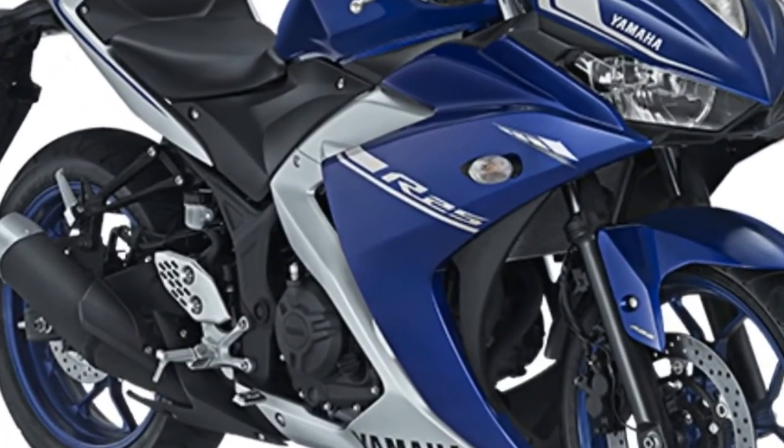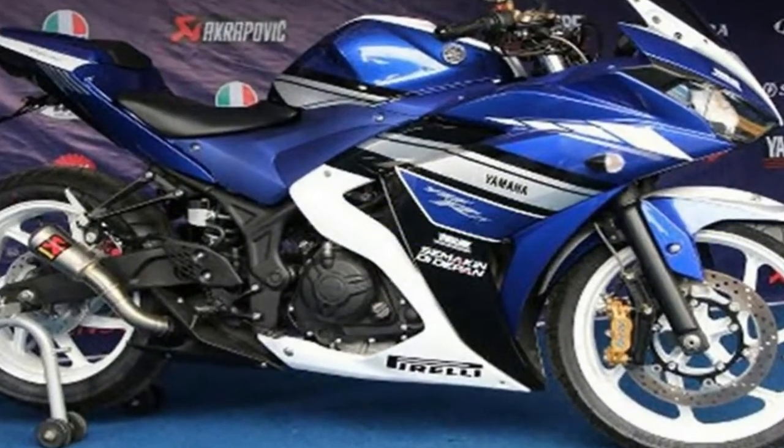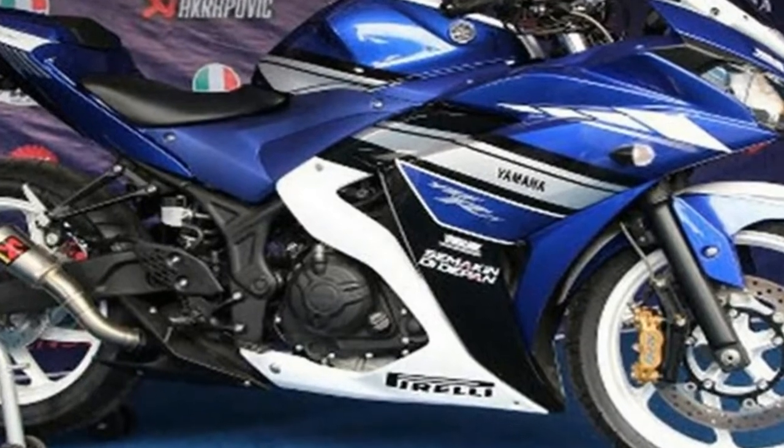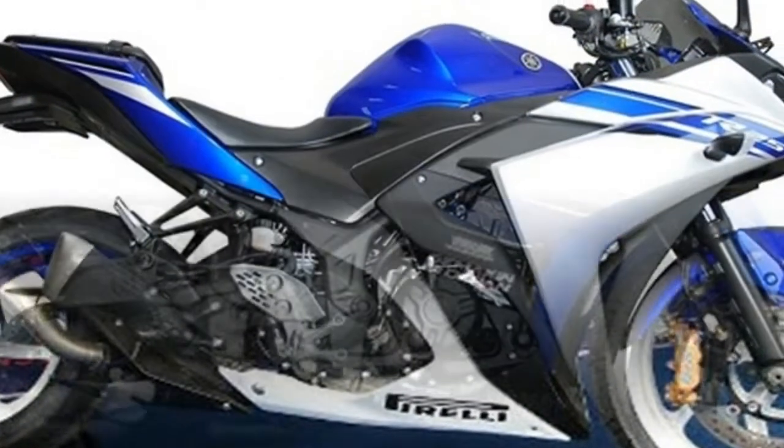It works in tandem with a 6-speed gearbox. Expect Yamaha to implement some new technologies like variable valve actuation and a slipper clutch in the 2018 Yamaha R25.